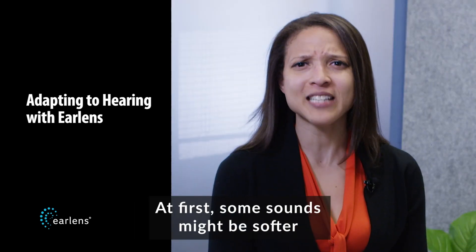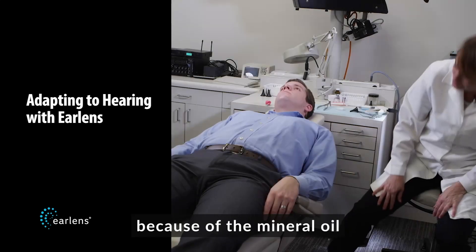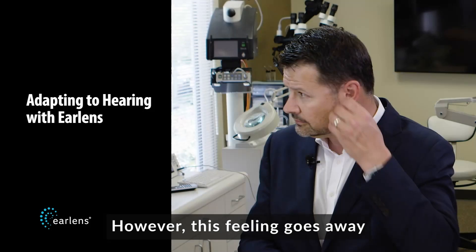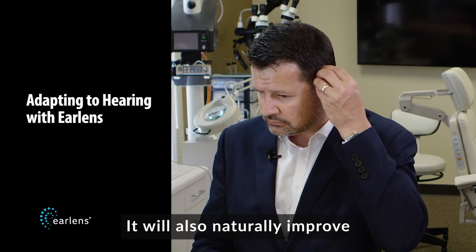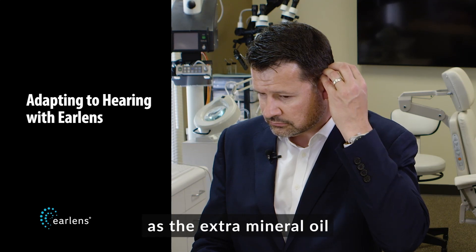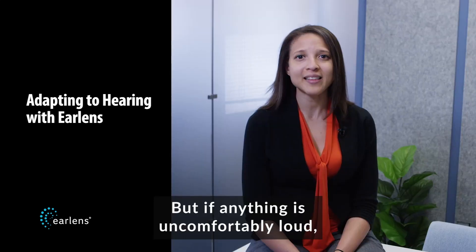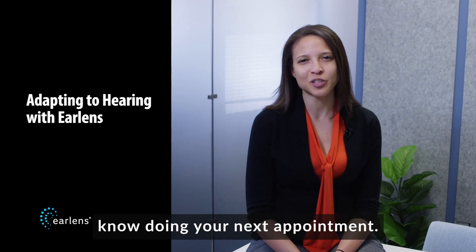At first, some sounds might be softer, or your ears might feel a bit plugged because of the mineral oil that was used to place the lens in your ear. However, this feeling goes away when you put on the EarLens processors. It will also naturally improve as the extra mineral oil is absorbed by your ear canal. But if anything is uncomfortably loud, be sure to let your EarLens provider know during your next appointment.